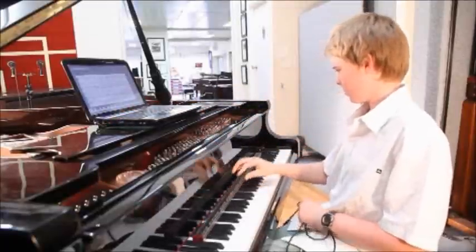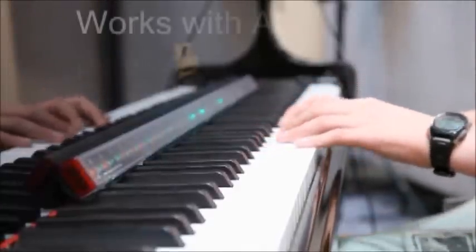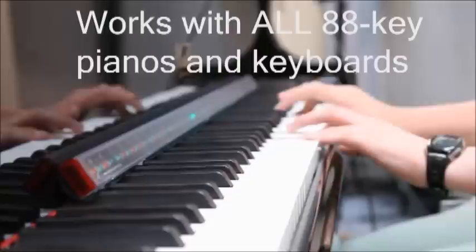If you have a piano with 88 keys, you need a Piano Maestro. The Piano Maestro transforms your existing piano into a powerful learning tool.